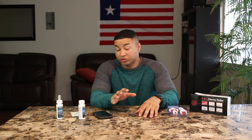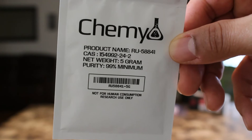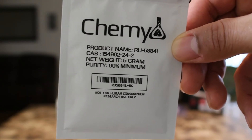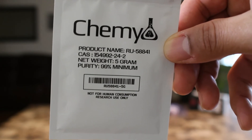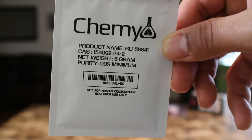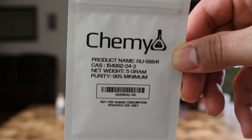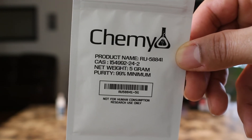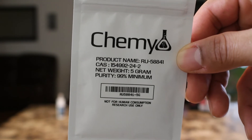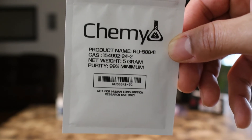Let me get you guys a closer look at everything. As you can see, this stuff is from the company called Cameo — RU58841, five grams. It's a little packet; there's not too much in there. You can buy more on the website, and you can also buy the liquid version. I chose to go with the powder version.